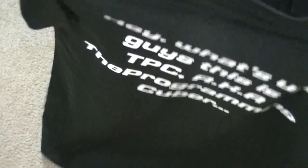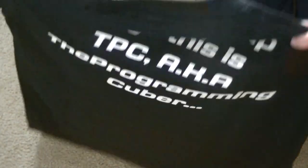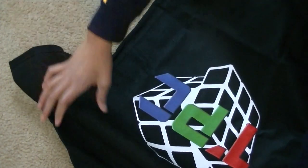And on the back it says my classic intro: 'Hey, what's up guys, this is TPC, aka The Programming Keeper.' That is so cool. I'm gonna be rocking this shirt at Doylestown. That's awesome, that's so cool.